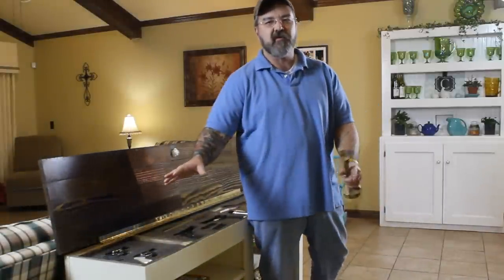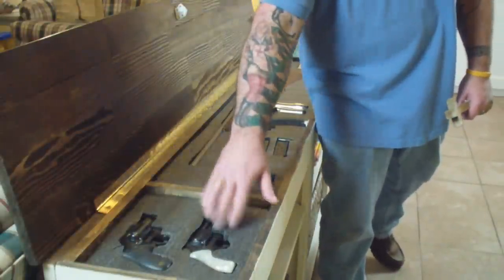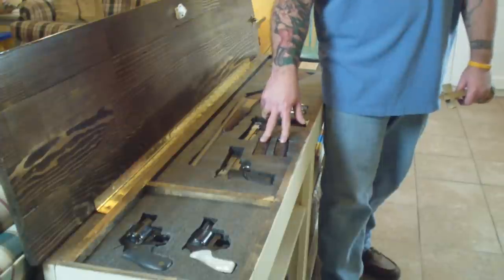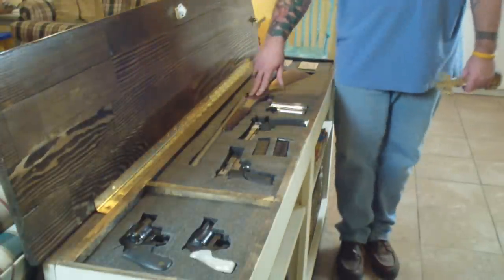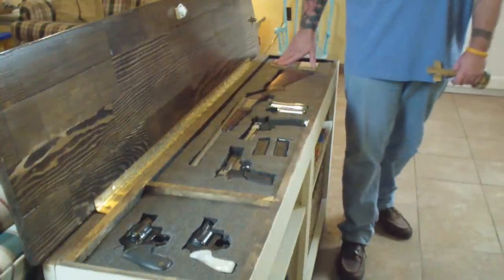Now in ours we have it configured for our firearms. In this compartment we have two revolvers, a .357 and a .38. Here we have two Smith & Wesson 9mm with extra magazines and a 12 gauge double barrel shotgun, two LED flashlights, and some extra rounds for the shotgun.